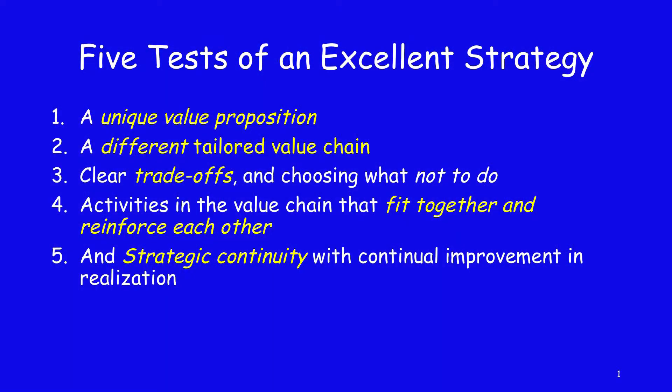Let's look at an overview of the five tests of an excellent strategy. They are: to have a unique value proposition, to have a different tailored value chain, to have a clear set of trade-offs — choosing what to do and specifically choosing what not to do — to have all the activities in the value chain fit together and reinforce one another, and finally to have continuity of the application of those principles over time, so they become part of the DNA of your organization.